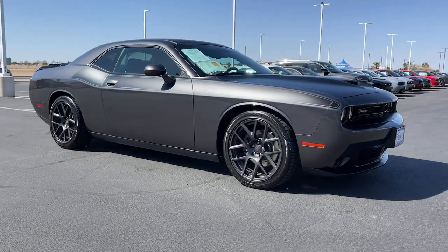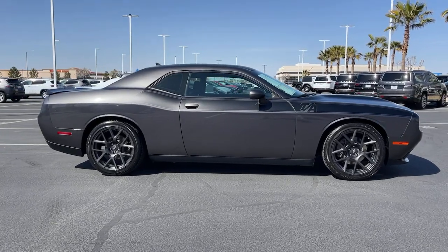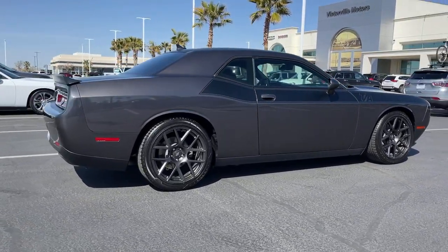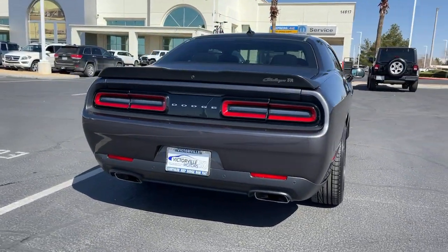Get acquainted with the 2018 Dodge Challenger. This vehicle still has fewer than 30,000 miles on the clock, so it won't last long. Drive with attitude in the uncompromising Challenger, the muscle car with a menacing stance and a fierce heart.